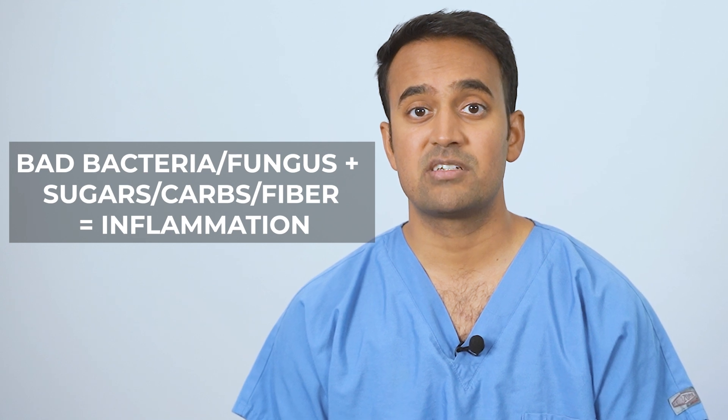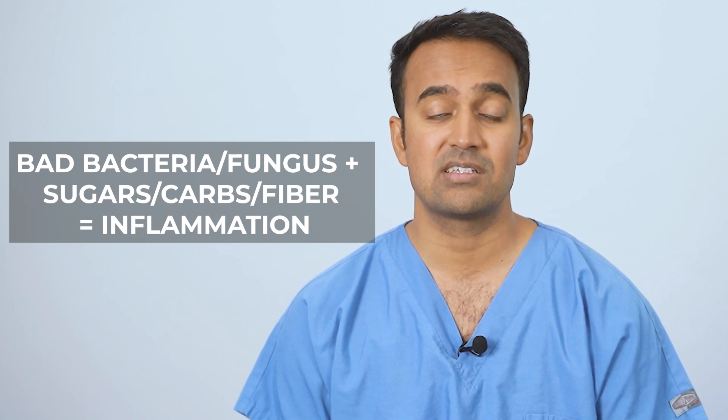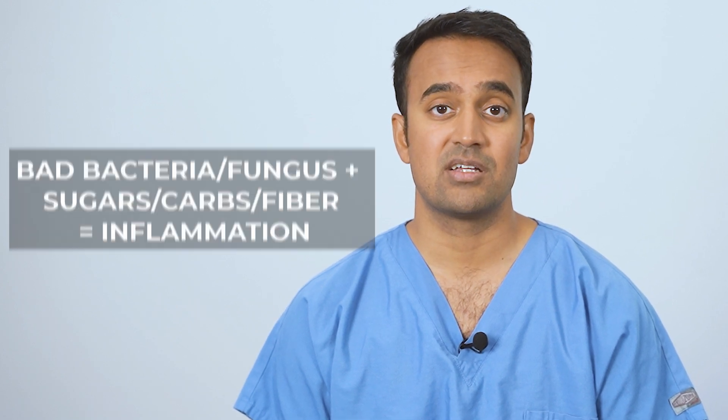Just to review: harmful bacteria and fungus in your intestine ferment carbohydrates, leading to bloating, gas, and inflammation. Since 80% of the immune system is in the gut, when you have multiple sclerosis symptoms, most of that inflammation is starting in the gut. If you're wondering if the carnivore diet works for multiple sclerosis — yes, sometimes it does, and that's only because it eliminates carbs from the equation, minimizing the source of inflammation.